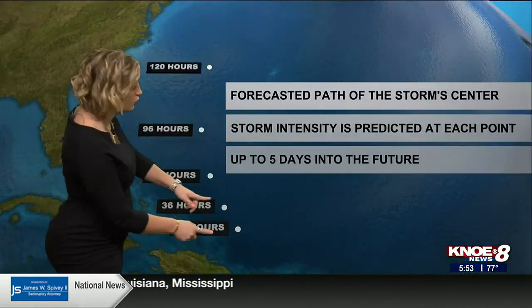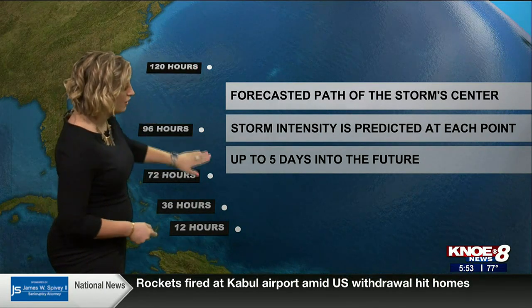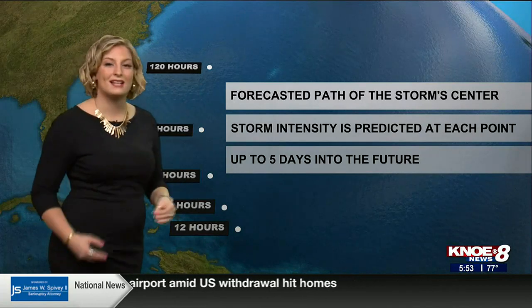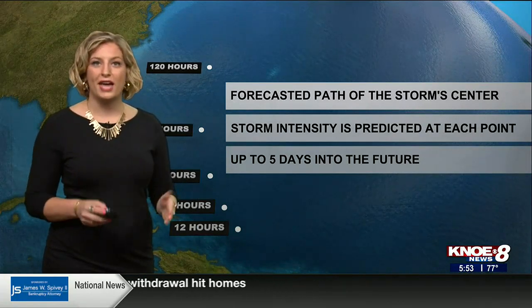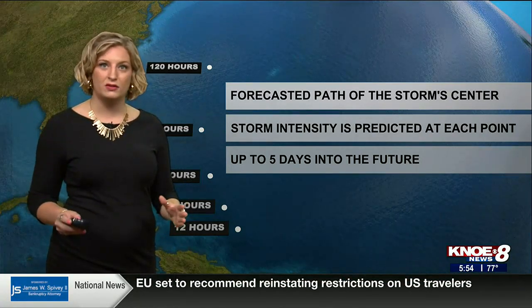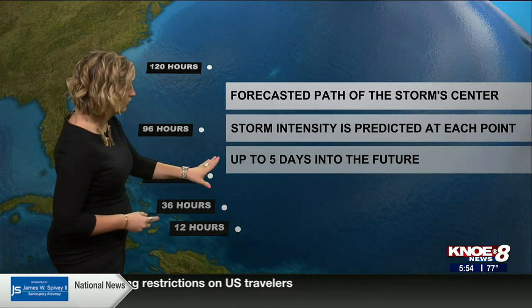The cone stretches all the way from about 12 hours out to 120 hours out. At each point along the system, along the life cycle of our hurricane, we're forecasting the intensity as well as the location of the center of the storm. That's important — the cone is only tracking where the middle of the storm is going to go. The impact of that storm can still be felt outside of the cone.